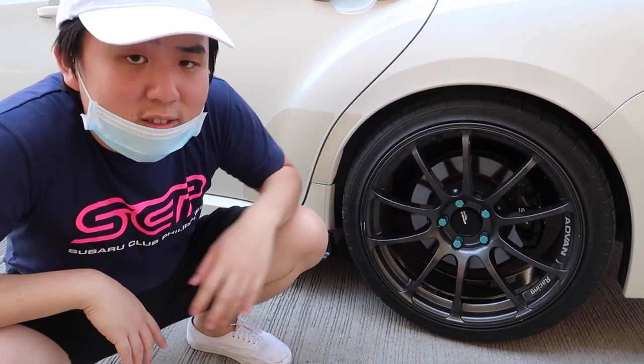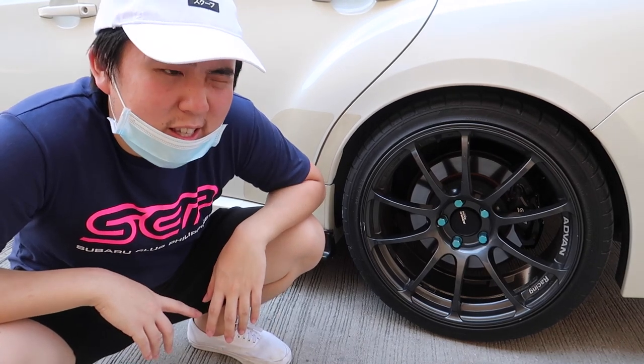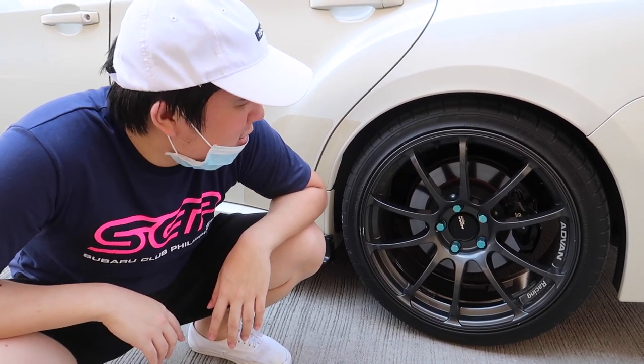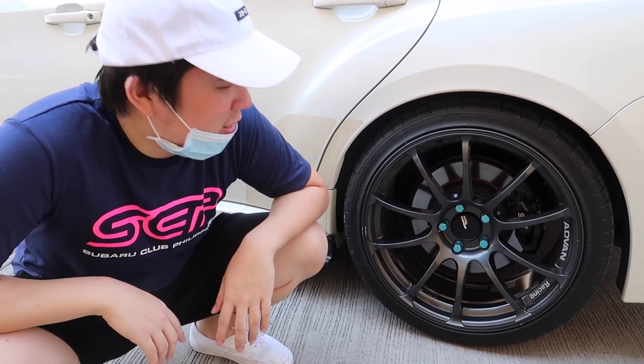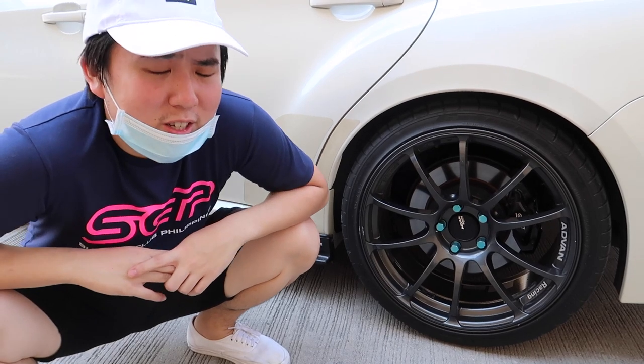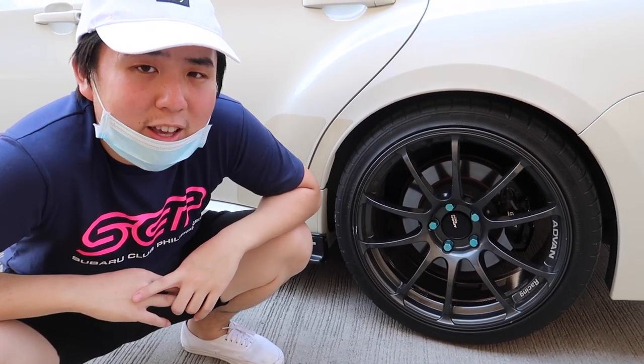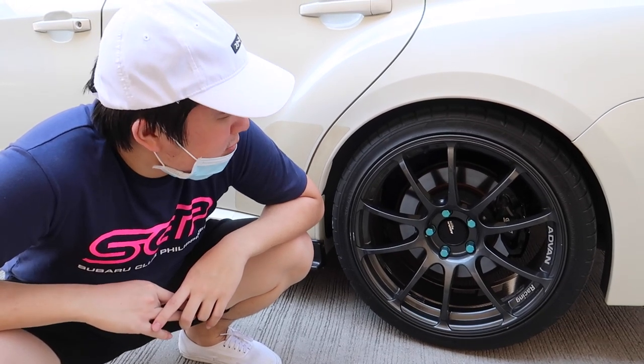For brakes, we're on stock STI Brembo-style calipers with Dixcel high-temp racing pads. They're a bit noisy, but I put up with it because they prevent brake fade — which is a common issue on STIs. That's it for wheels and brakes.